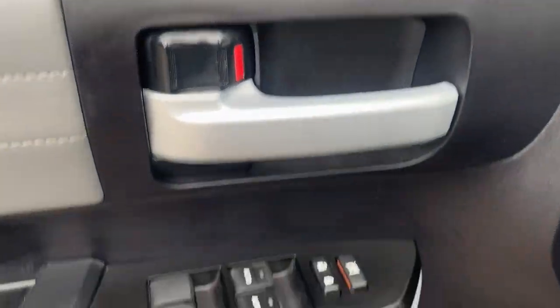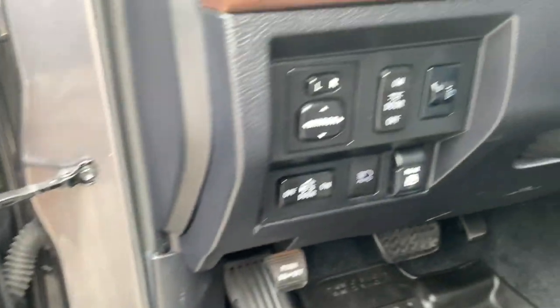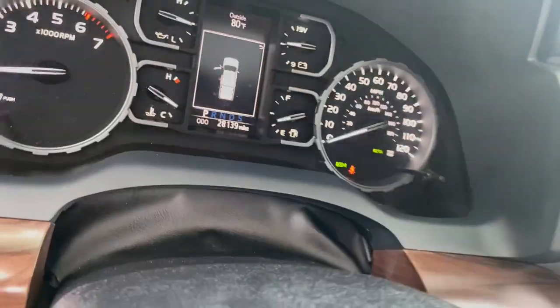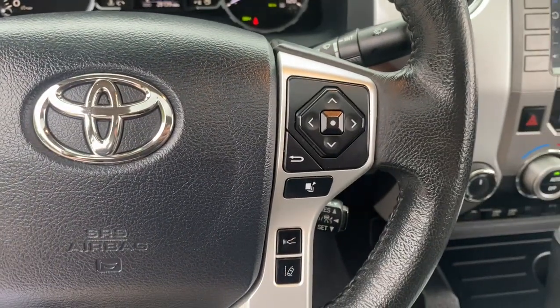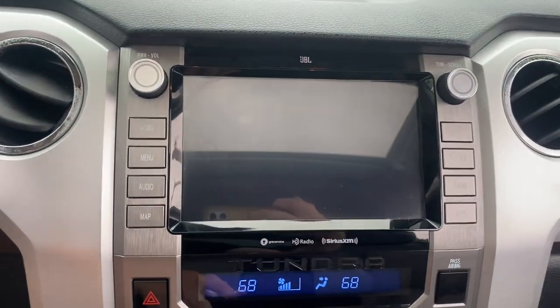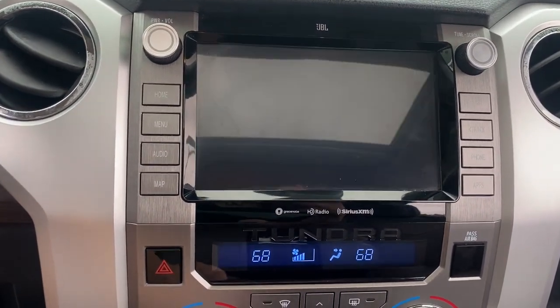The following are some of this vehicle's highlighted options: navigation system, keyless entry, sun and moonroof, iPod and MP3 input, heated mirrors, fog lamps, power passenger seat, heated front seat, power driver seat, and aluminum wheels.